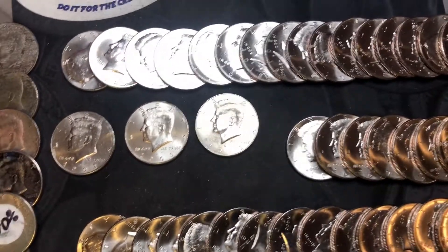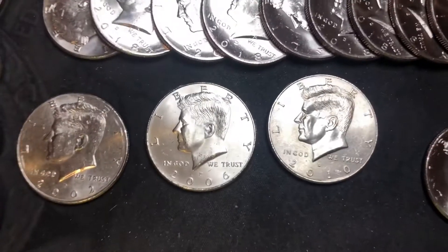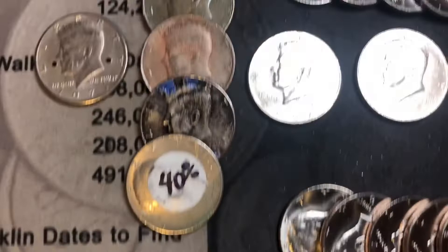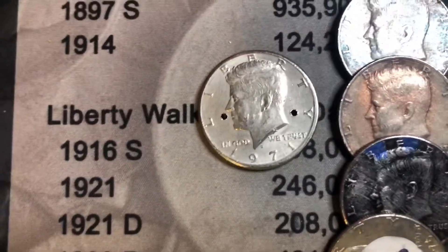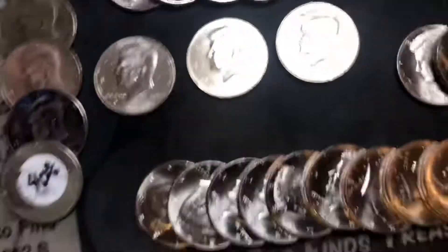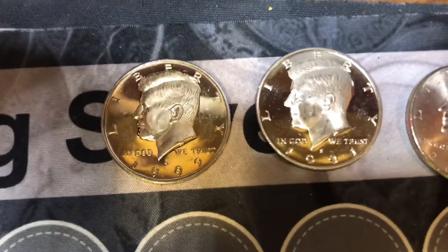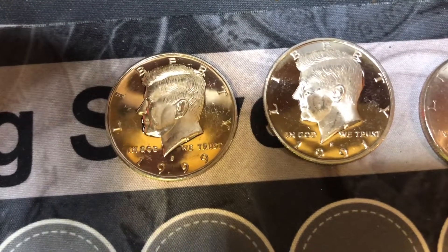BofA yielded 50 2018 NIFCs, which I believe are just regular circulated coins - not true NIFCs. Also a 2010, '06, and '02 NIFCs, five ugly coins, and a holy coin. We're giving this one to Wells Fargo, saved by the two proofs: a 1991-S and a 1999-S.